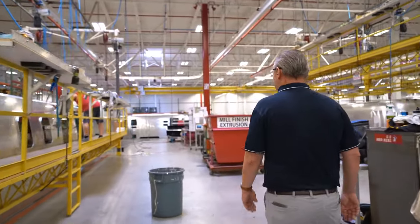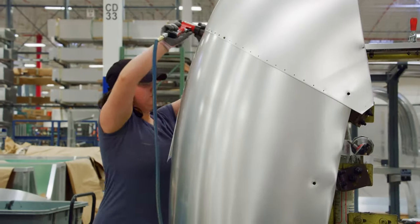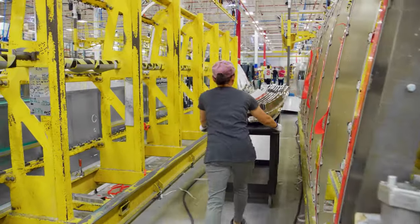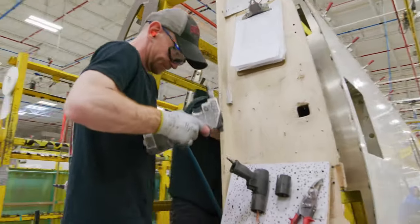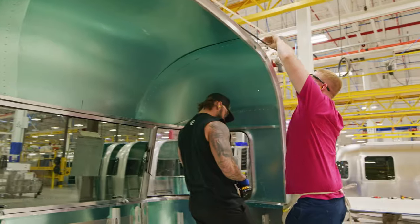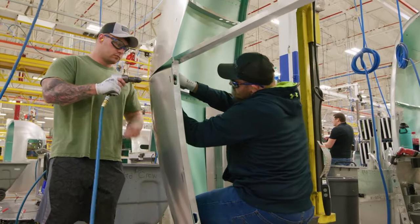For more than 90 years, Airstream has been known for manufacturing riveted aluminum travel trailers. Our iconic shell begins its life here on the riveting platform, where CNC routers pre-drill rivet holes and precisely cut openings for windows and storage compartments in pre-treated sheets of aluminum. Then teams of two set to work — one inside and one outside — fitting and bucking each rivet by hand. By the end of this process, thousands of rivets hold together a semi-monocoque body that's structurally sound and incredibly aerodynamic.